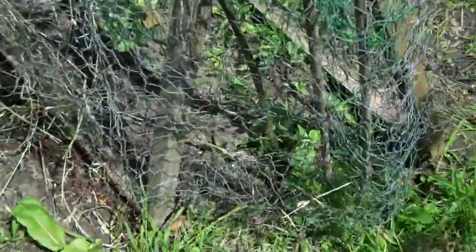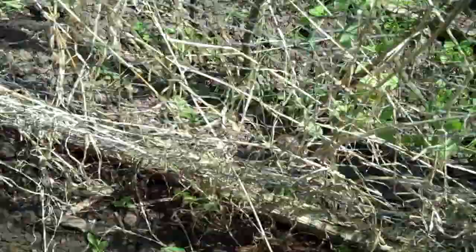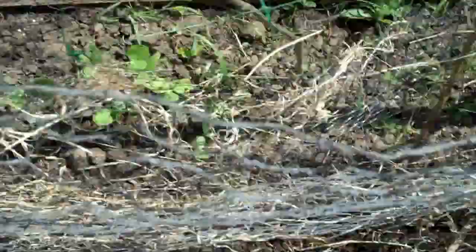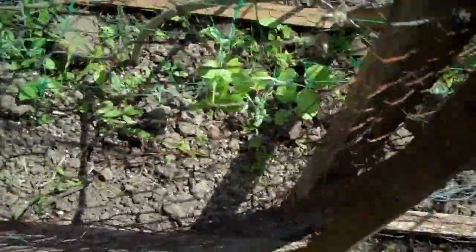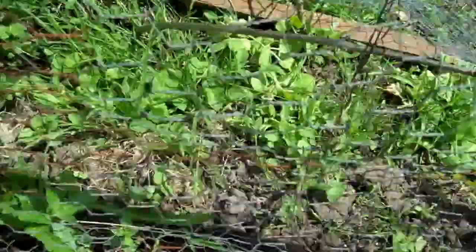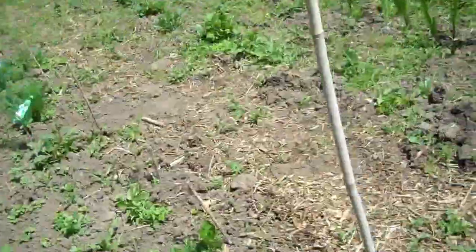Last thing of all is this row of peas here, which I've never had much success with before because the mice always seem to get them. But these look all right — I got the plants off Cambridge market and they're really quite big, so that gives us a real head start with them. Yes it does.